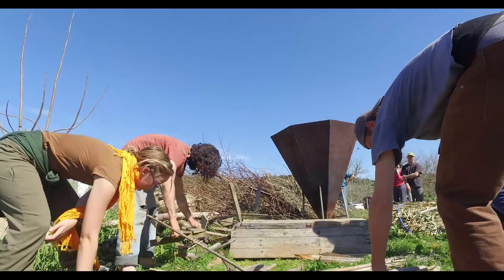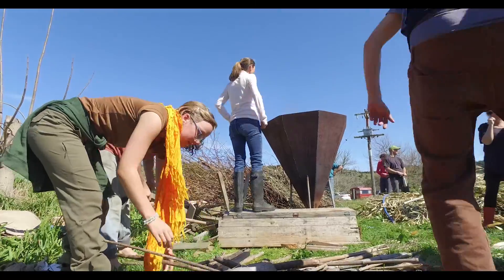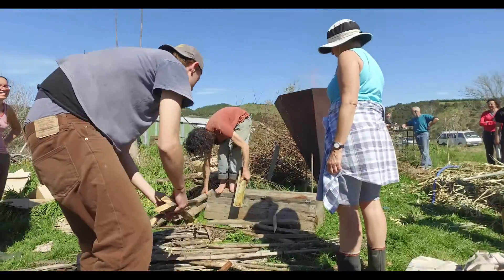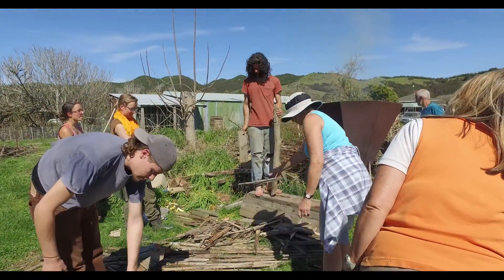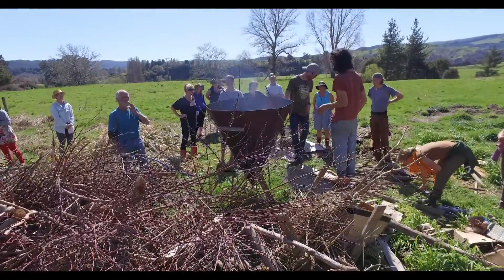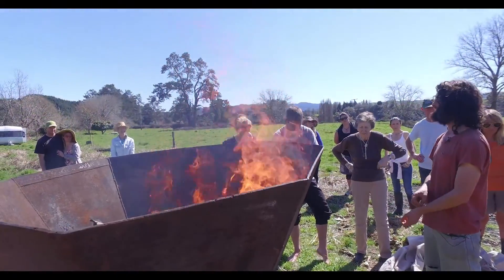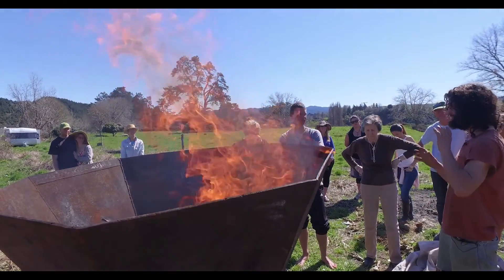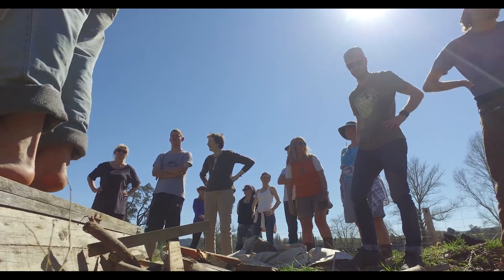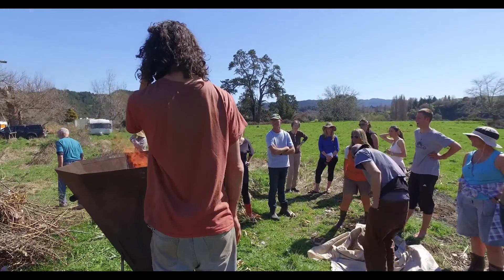The way we use the corn kiln is we start a really good, hot, strong fire at the bottom, and once that's going really well we spread it around the bottom so we're getting a good spread of heat. At that point we start adding layers of wood, as you can see in the pictures, layer by layer — each layer just thick enough to start burning together, but not so thick as to stop the fire from burning really hot.